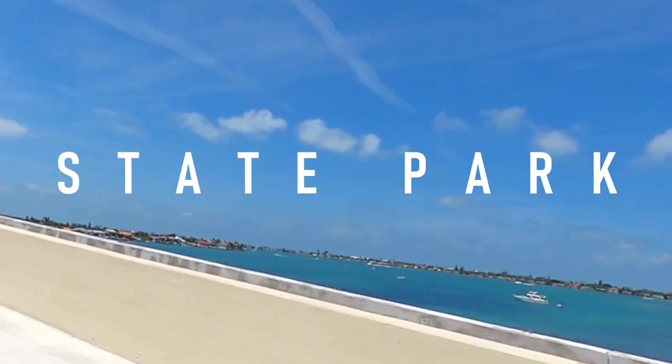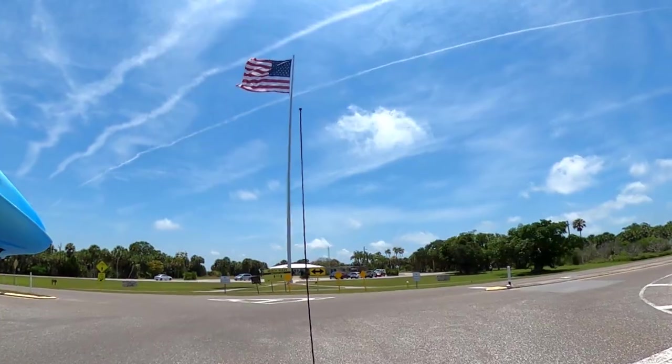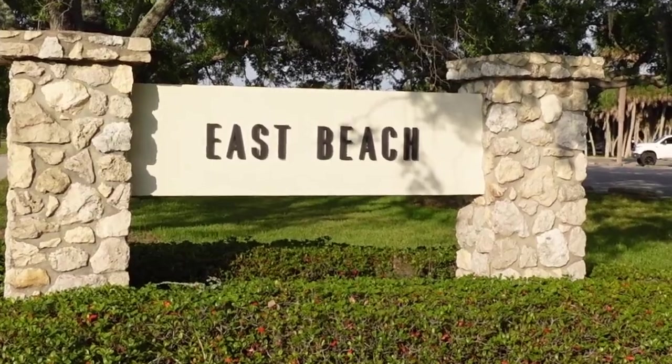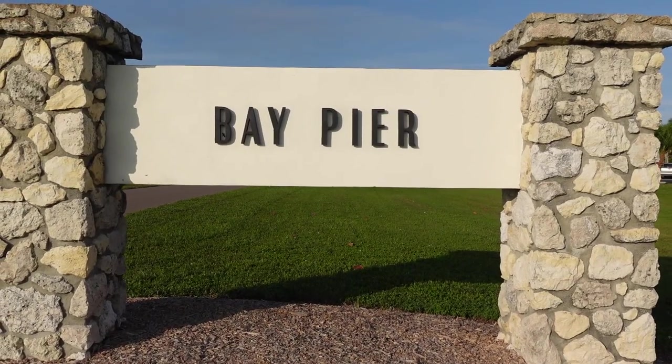Tucked away at the southern tip of St. Pete, Florida, Fort DeSoto State Park offers a break from the hustle and bustle for locals and vacationers alike, along with pristine beaches rivaling those of St. Pete Beach to the north and Anna Maria Island to the south.